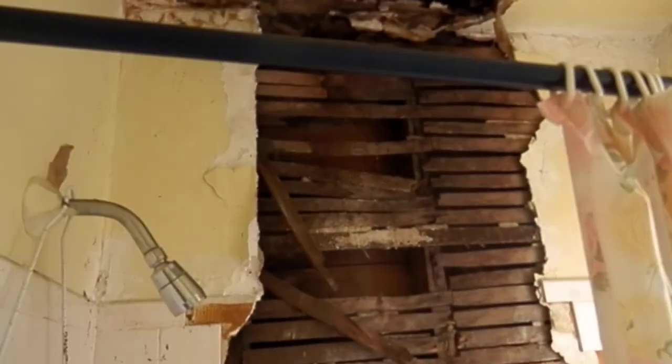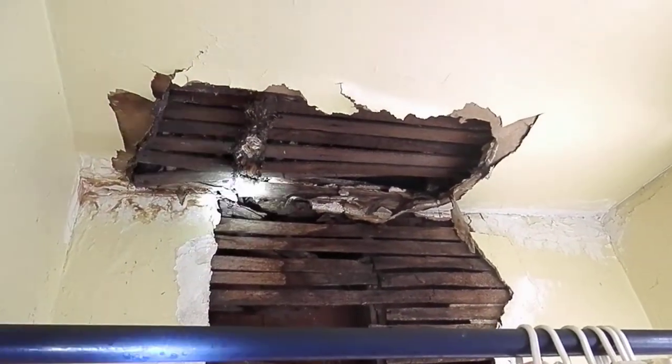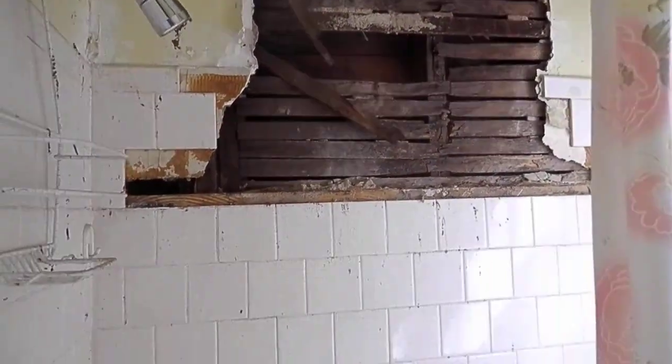Bathroom behind the kitchen. There's some damage in here — this is really the only bad damage that looks like water damage, but it's in the bathroom, so that kind of makes sense.